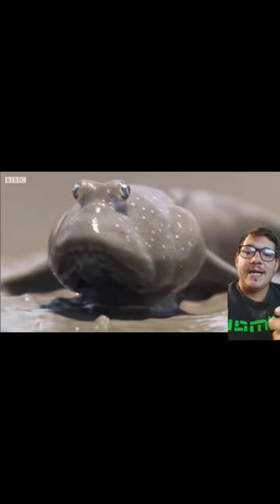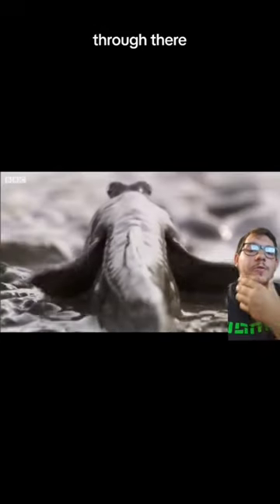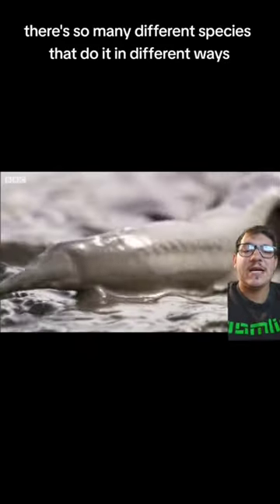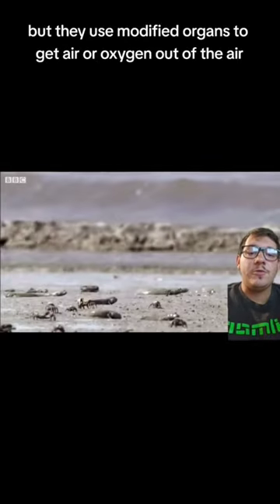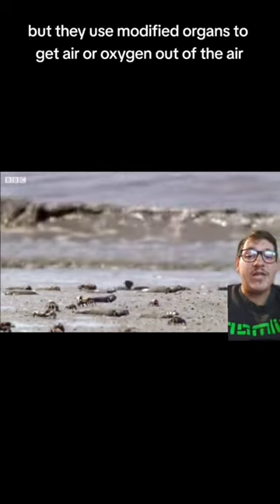They have modified gills, and they can also basically breathe air through their skin. There are so many different species that do it in different ways, but they use modified organs to get oxygen out of the air.